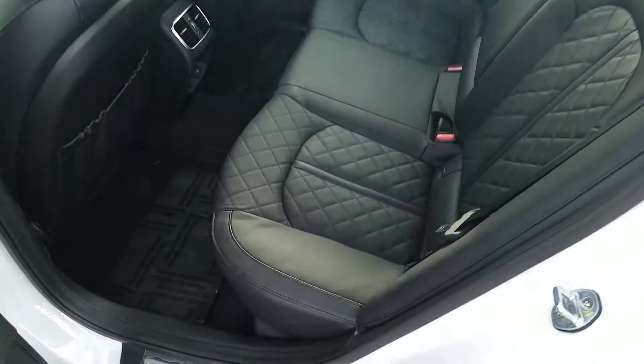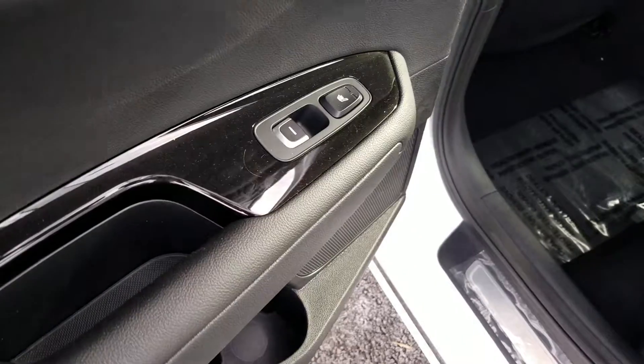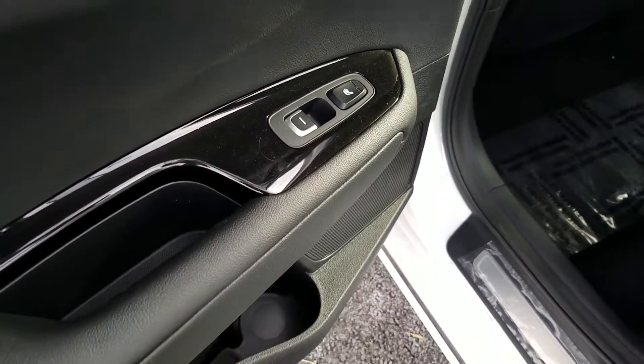Plenty of space in the back — cross stitching again, as well as heated seats for your passengers in the rear.